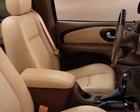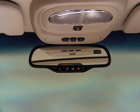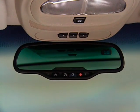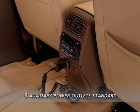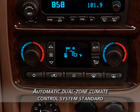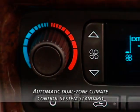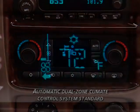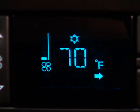Other premium appointments enhance the driving experience mile after mile. An auto-dimming inside rear-view mirror with an eight-point compass display is standard, as are power-heated outside rear-view mirrors with integrated turn signals and three power outlets. The standard automatic dual-zone climate control system includes an outside temperature display and separate controls for the driver and front passenger, allowing a 25-degree difference between the two zones.